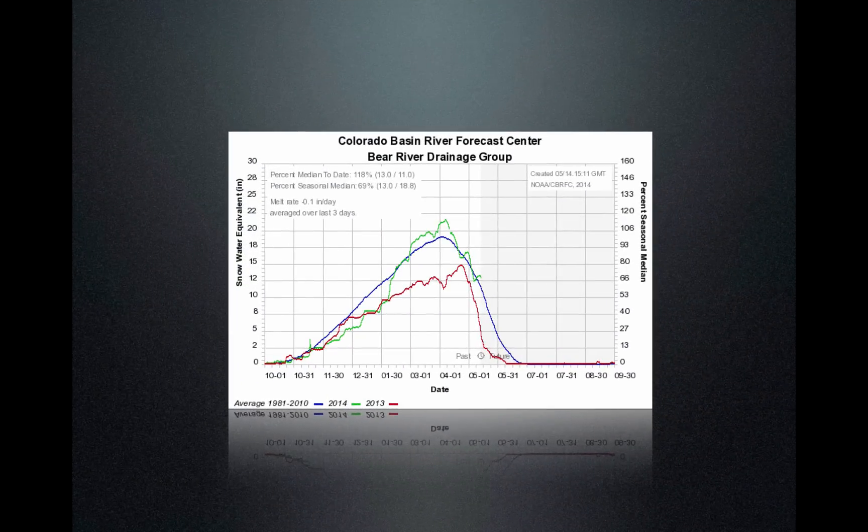Let's take a look at snowpack. What we're looking at is an average over each basin. The y-axis is snow water equivalent, the x-axis is time. The green line is this year, the red line is last year, and the blue line is the average.